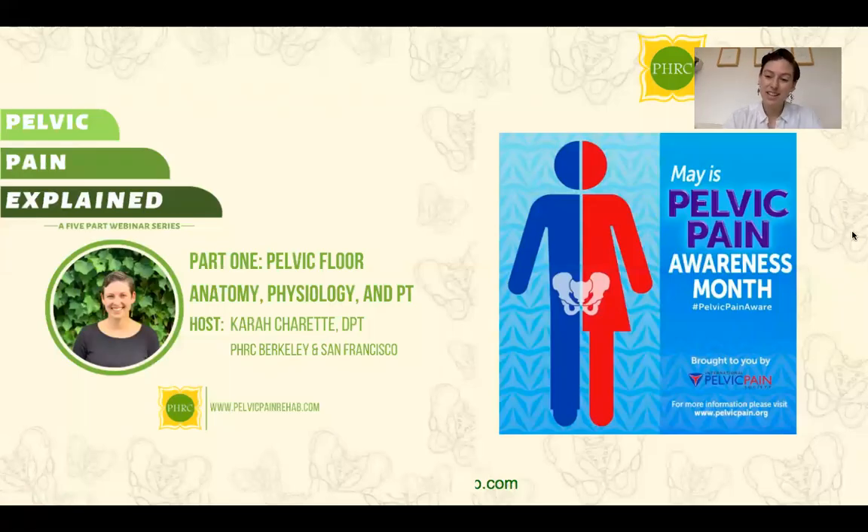Hi everyone, my name is Kara Shrett and I'm a pelvic floor physical therapist at Pelvic Health and Rehabilitation Center. I work at the Berkeley and San Francisco clinics. Today, with this Pelvic Pain Explained webinar series, I'd like to go over Pelvic Floor 101, asking ourselves what is the pelvic floor, what is the anatomy, the physiology, and how can physical therapy help? This is in honor of May being Pelvic Pain Awareness Month as we start to spread more education and communicate more about this topic.